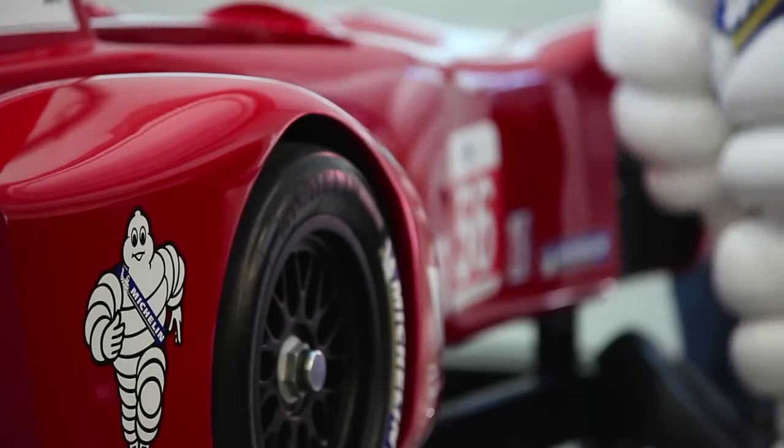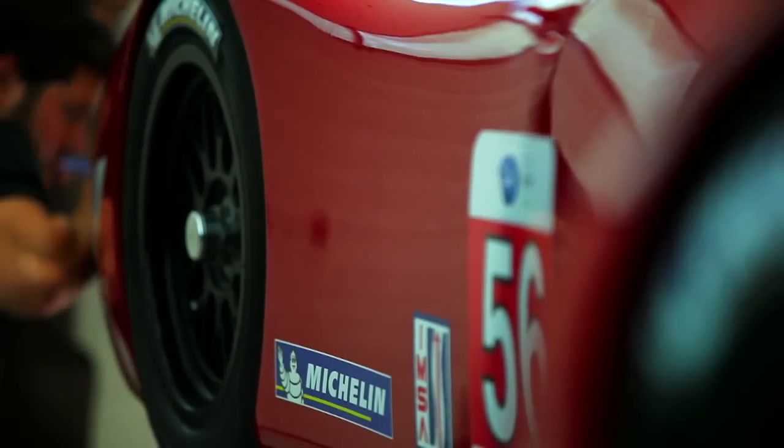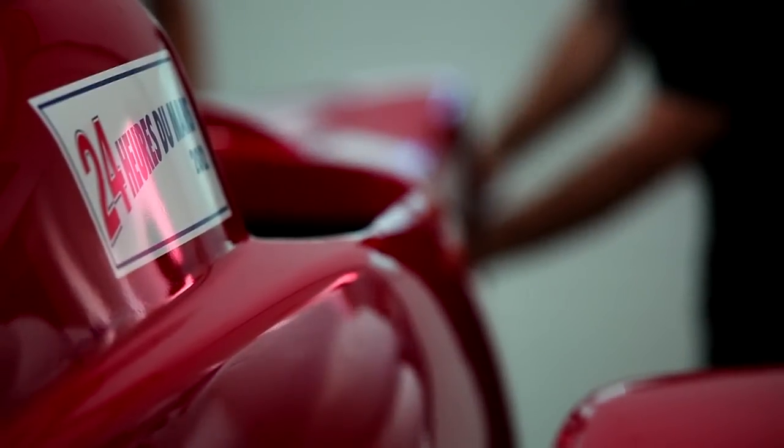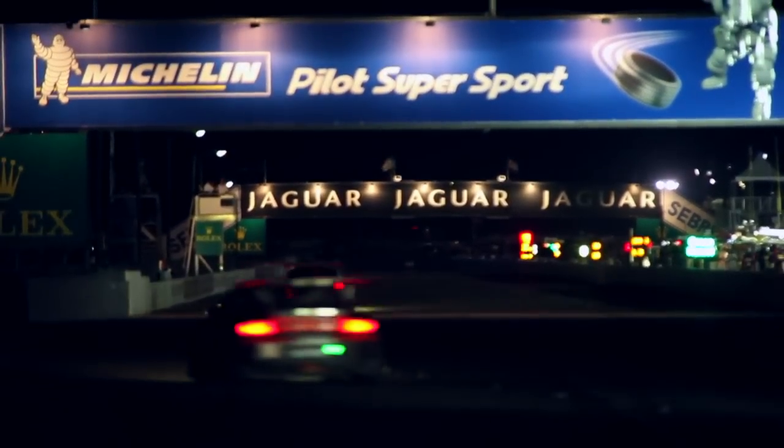When you think of success from a tire manufacturer standpoint at Le Mans, you have to think of Michelin. I think they've won it 14 times or something like that, so for us to be able to go to that track, which is so specific and has such unique requirements from the tire, to go with Michelin is going to be a huge advantage for us. Their experience there at night and in triple, quadruple, quintupling stints is something really unique and their expertise is going to be something we rely on heavily.